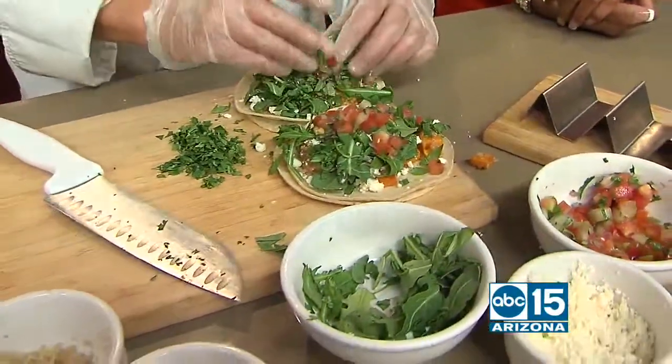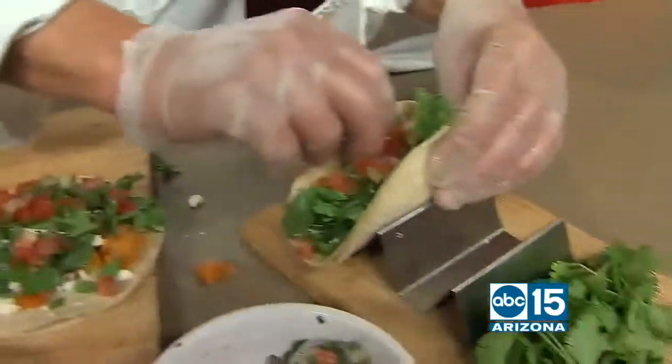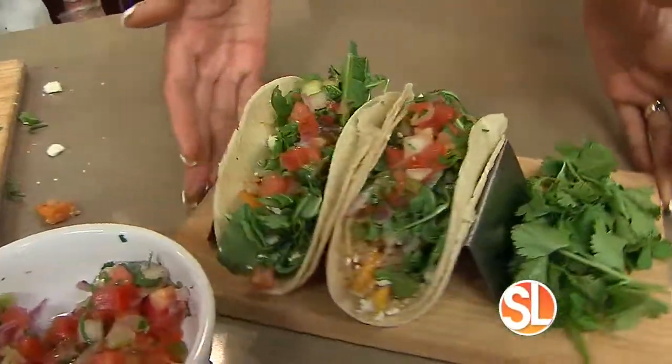Look how good that looks — that looks so delicious. Perfect for the fall. Again, butternut squash — it's seasonal, so it's going to be in all of the grocery stores and farmer's markets. That is a great looking dish.